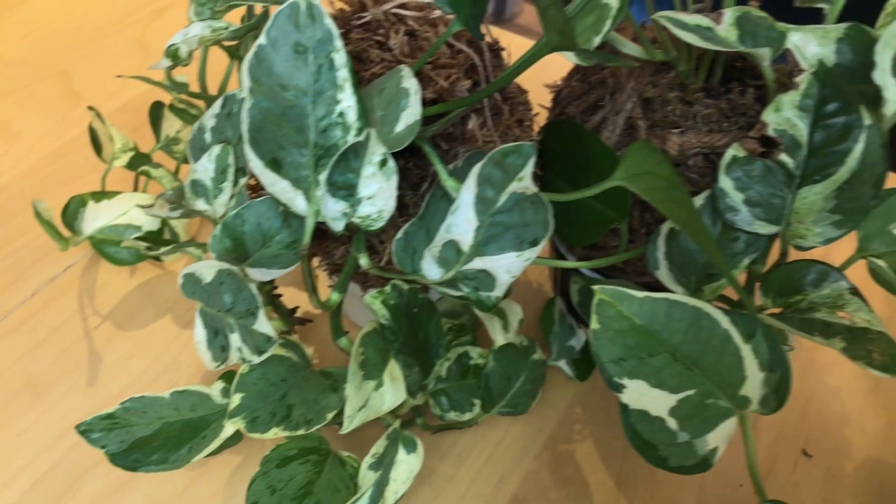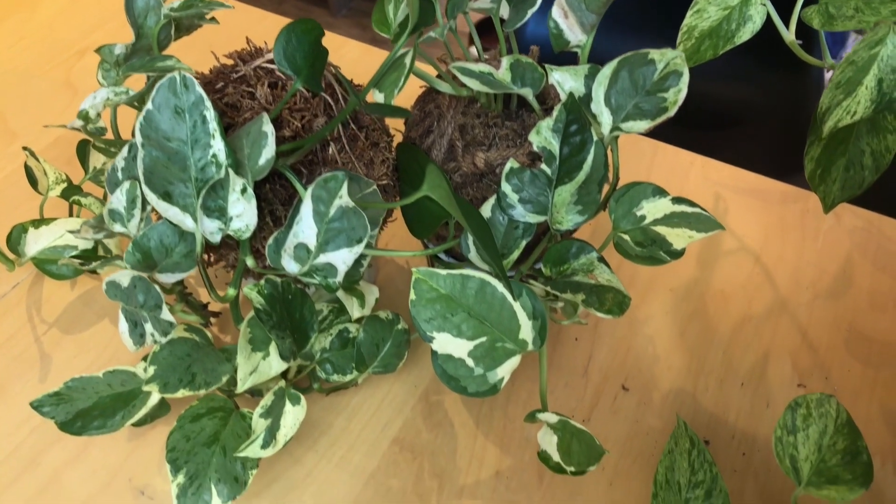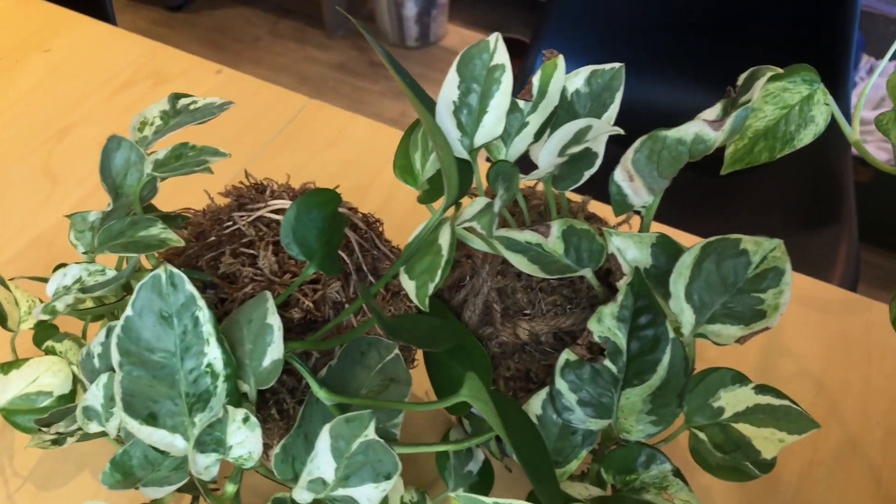And then to make things even more confusing, there's the Glacier cultivar. I don't know exactly how it came into existence, but basically it's because Costa Farms didn't want to pay for the breeding rights or growing rights of the Pearl and Jade Pothos, so somehow they ended up with a Glacier. So when in doubt, it's either a Pearl and Jade, a Glacier, an Enjoy, or a Manjula — to the best of my understanding.